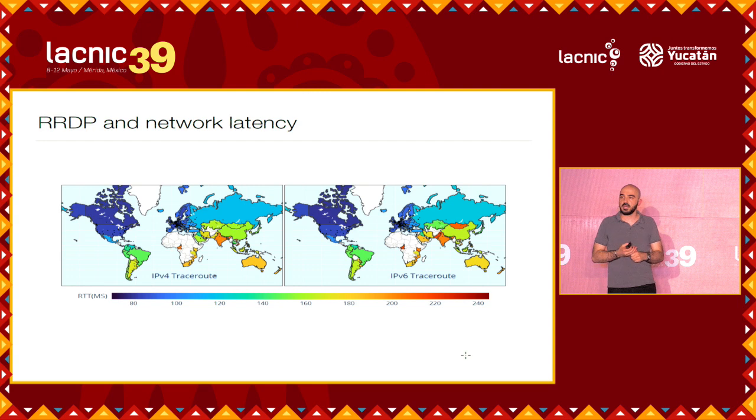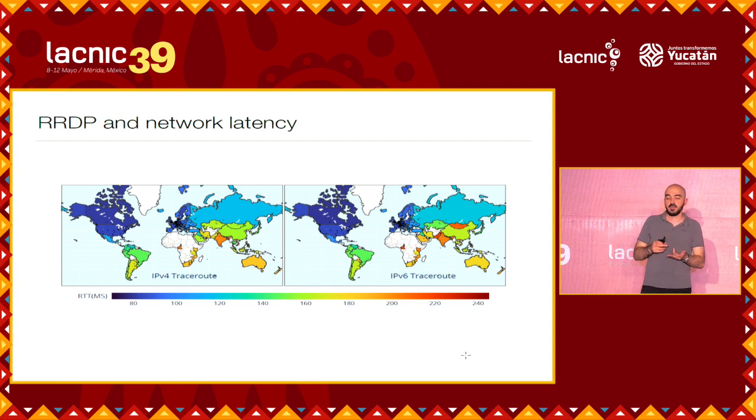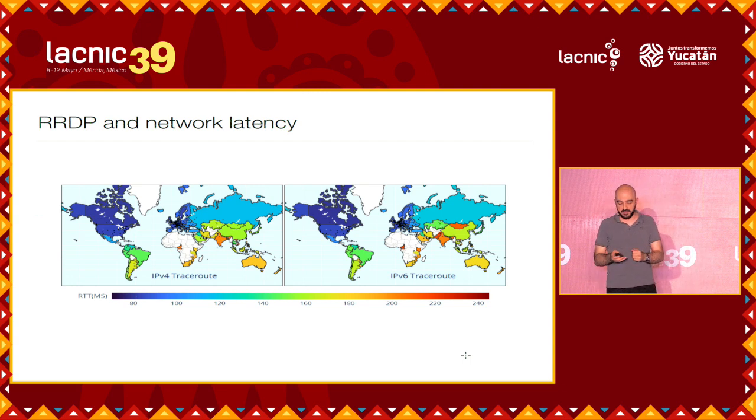We also analyzed the timing related to the network. We analyzed the time to reach the RPKI infrastructure, in particular RRDP instances. Obvious takeaways: not all regions of the world are able to access with the same speed — most of the infrastructure is in the US and Europe. We also found that IPv6 is slightly slower for some reason, and that at least four of these repositories are IPv4-only, so not even available for IPv6.